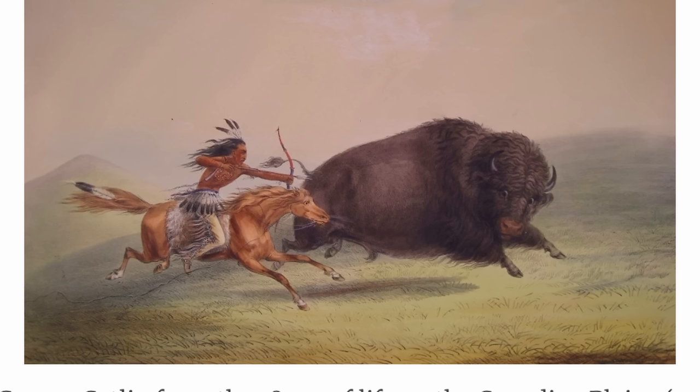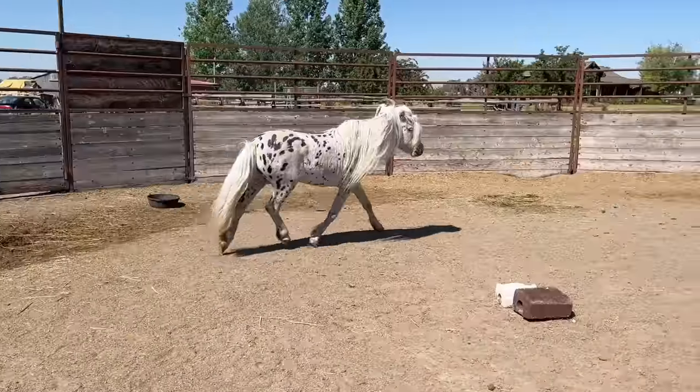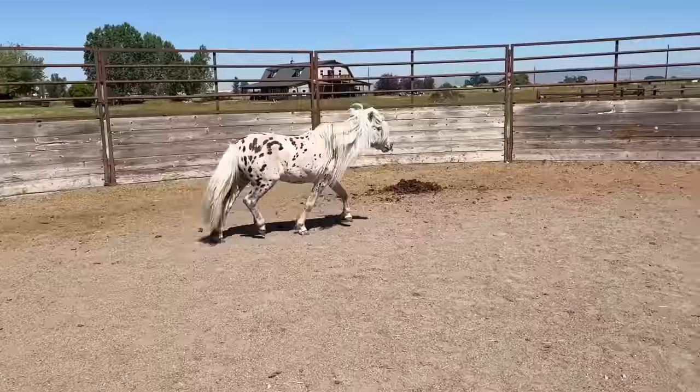One very interesting thing about the Venezuelan Criollo is the presence of a special gene. A significant amount of these horses do have the presence of the DMRT3, or 'gate gene' — this is the gene that is thought to be responsible for the extra gait present in the Icelandic horses.